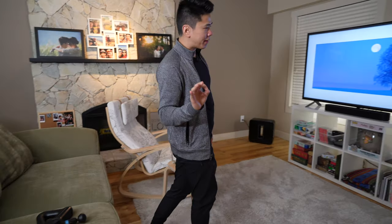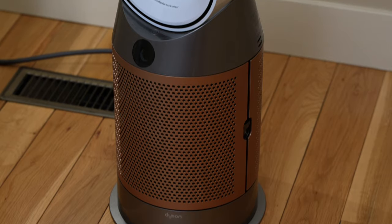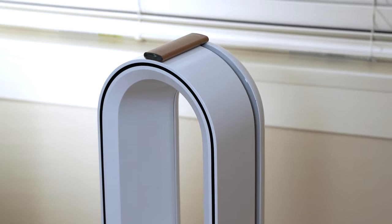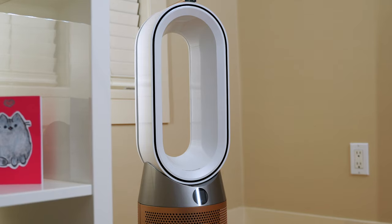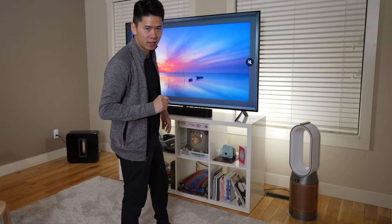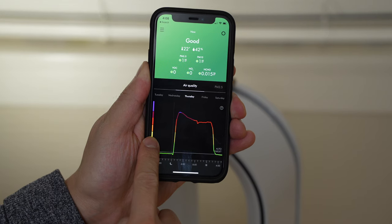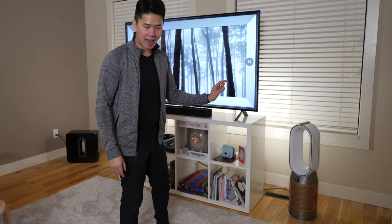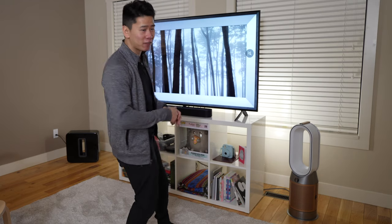The next thing I use every day and think is a great investment is this fan, heater, and air filter — it's three in one. This is quite expensive; I don't recommend it for everyone. But before this I had a separate fan, a heater, and an air filter — a whole bunch of electronics — and this simplifies everything into one. I actually keep this running throughout the entire day to ensure that my newborn baby, my wife, and I have the best air quality. This thing detects allergens and different kinds of particulates in your air and tells you how nasty it is. This is the model that also filters out formaldehyde.